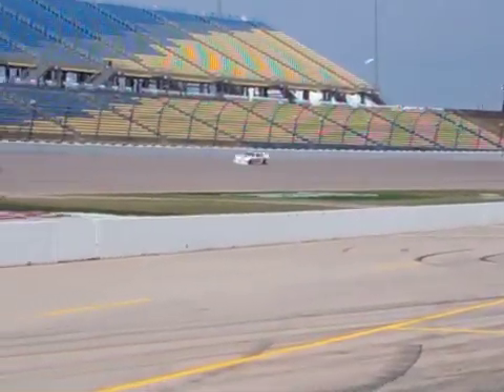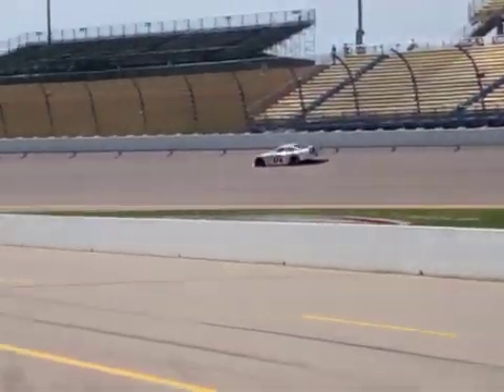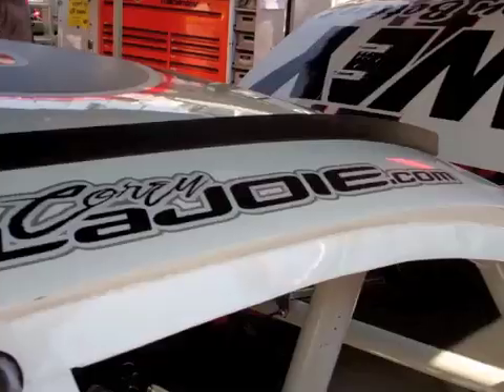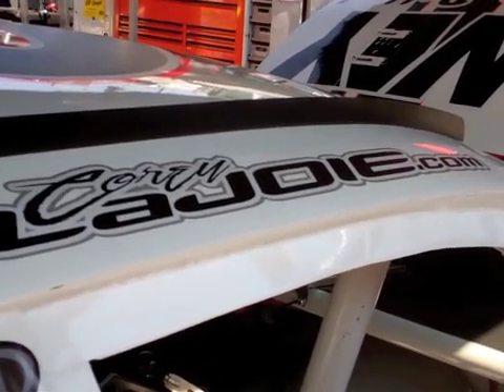You know, it'll tighten up about 20% or so. I thought we were a little bit too neutral, but we'll make a couple of adjustments on it and see if we can figure it out for the race.